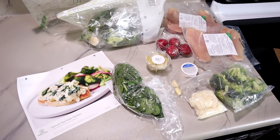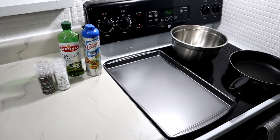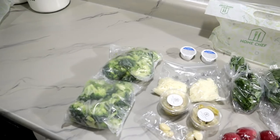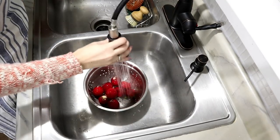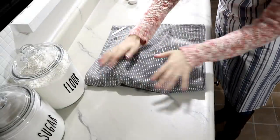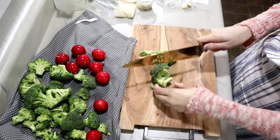I'm going to be walking you through the spinach and artichoke chicken recipe. I started by reading through all of the directions and got out the extra few ingredients I needed as well as the pots and pans. I laid all the ingredients from Home Chef out on the counter and preheated the oven to 400 degrees. Then I thoroughly washed all of the produce and patted them dry, and chopped up the broccoli and radishes into bite-sized pieces.